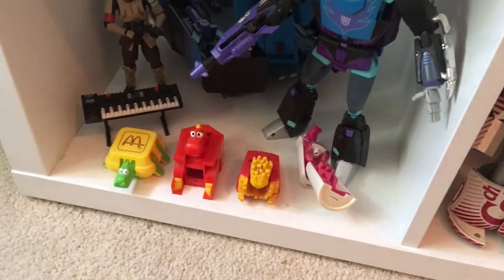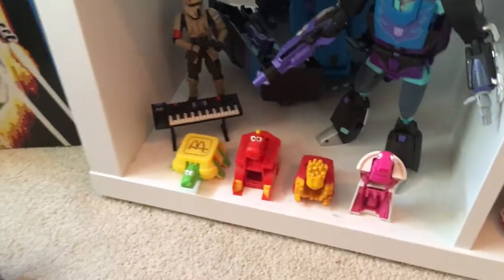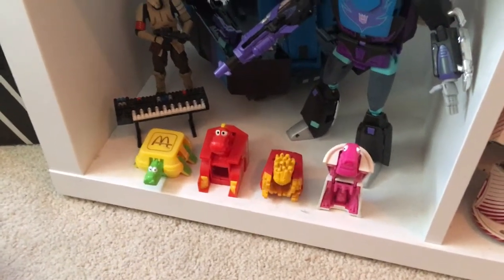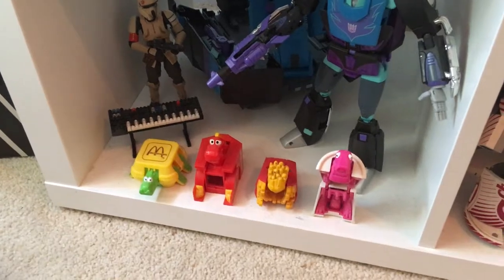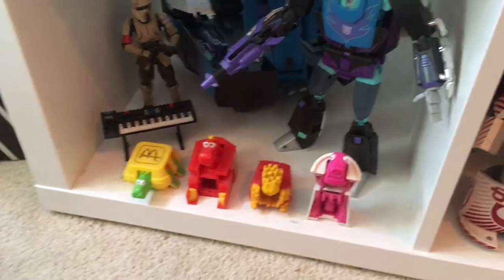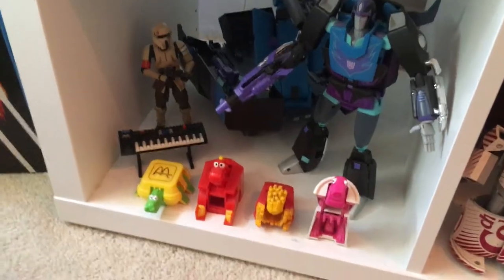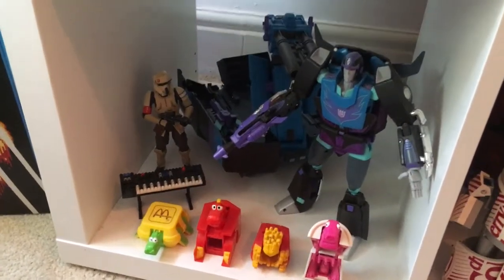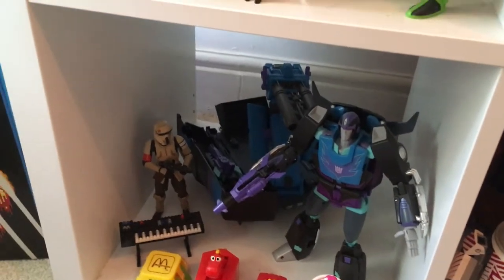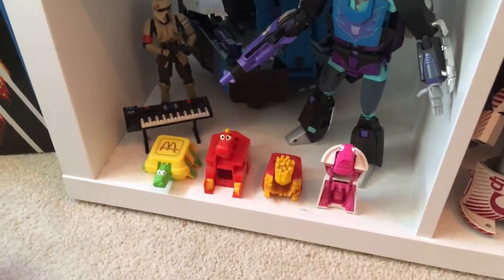Moving on — we've got some Happy Meal transforming robots. These are American ones. They're great little toys. I remember heading up to McDonald's one of the very first times in the 80s and getting the Happy Meal — Transformers: The Movie had just been in the cinema, you're on to season two, and there you are getting tiny little toys for free as well as your nuggets and fries. You get that little extra fun bit, and they make the shelf pop.